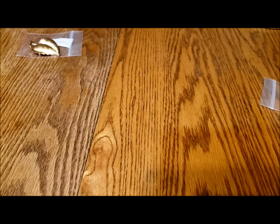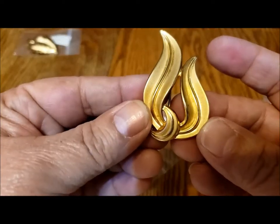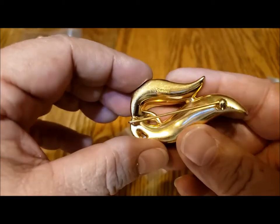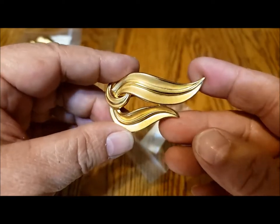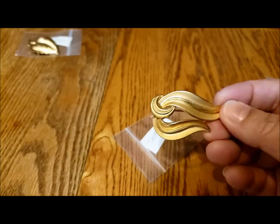This is another Trefari brooch. You could wear it this direction or that direction — you could wear it any way you want. It's marked here, and it's a classic flame design. It almost looks enameled but it's not — it's just a gold toned metal.